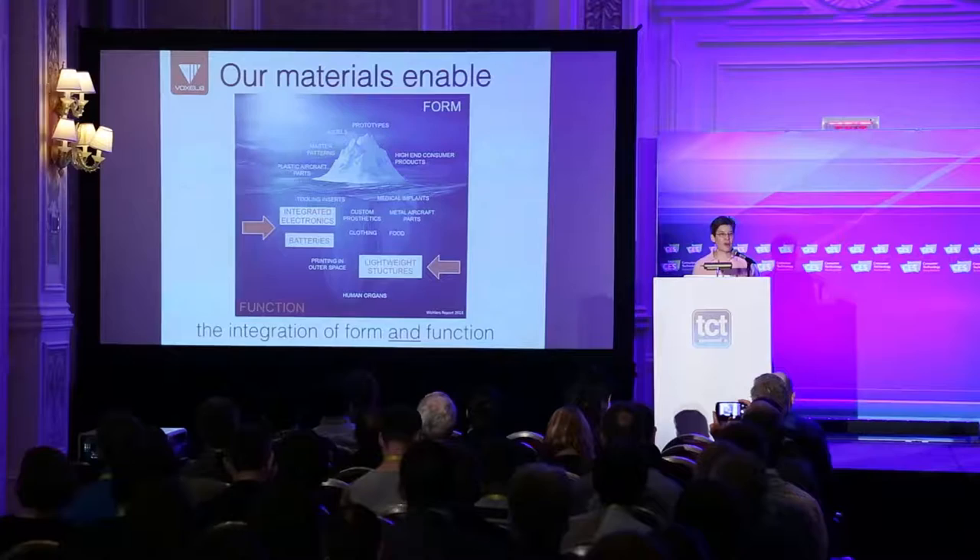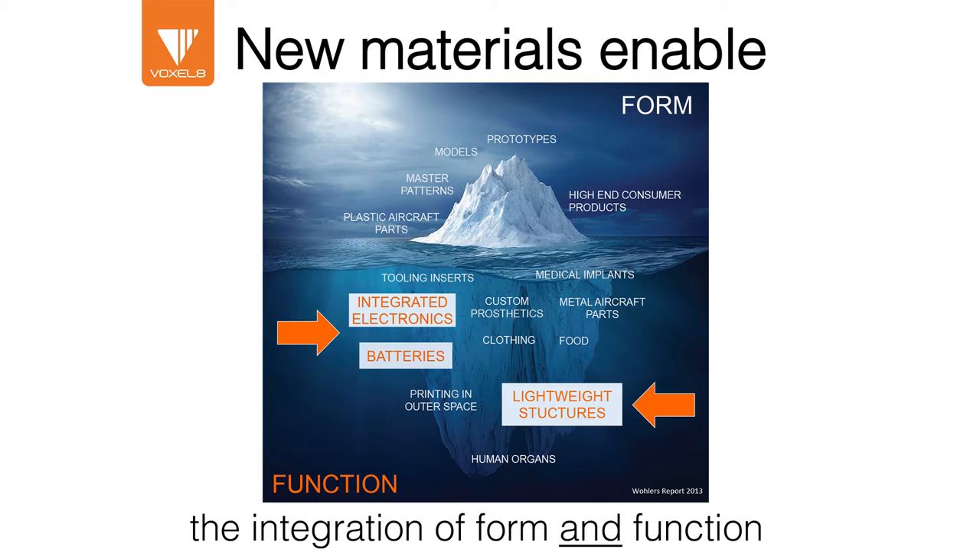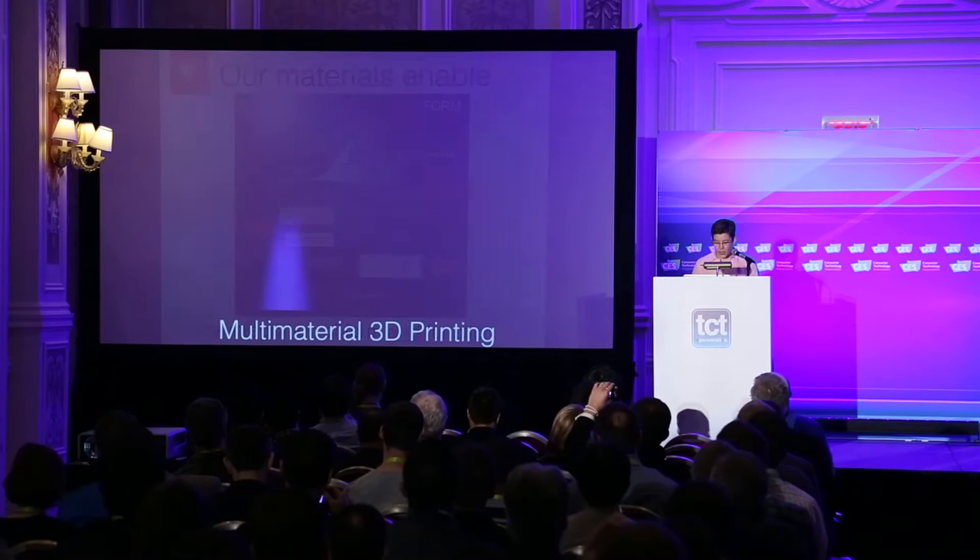So what do our advanced materials enable? Really, they enable the idea that we can now go beyond form and we can integrate function via three-dimensional printing. The examples I'll highlight today span all the way from lightweight structures to integrated electronics.